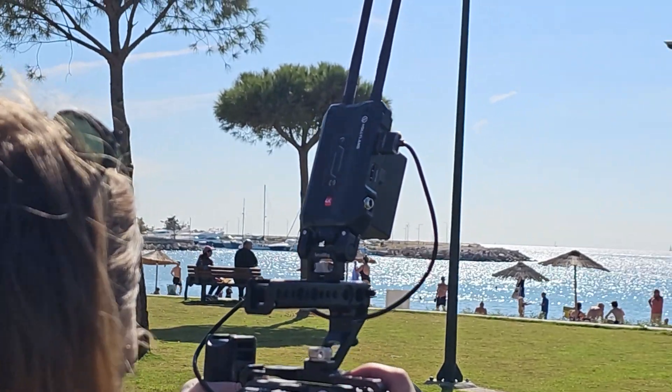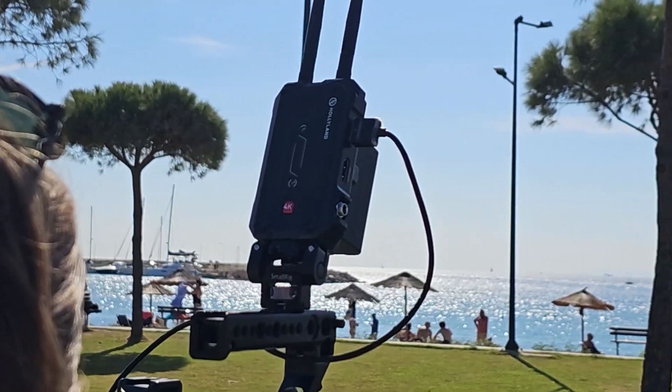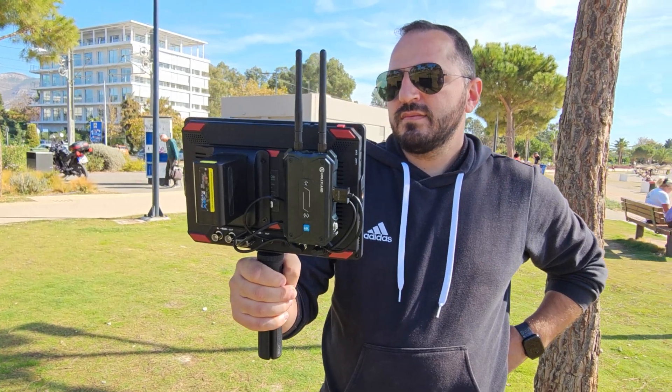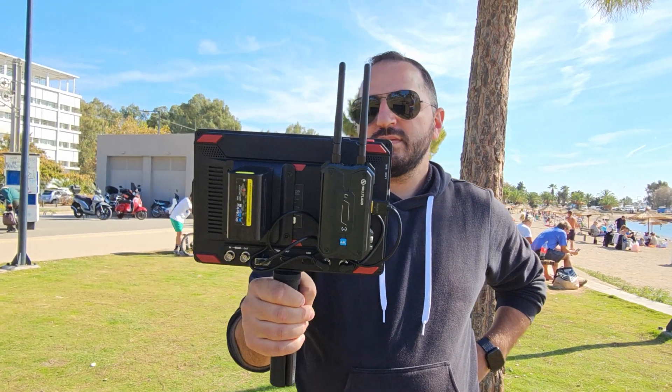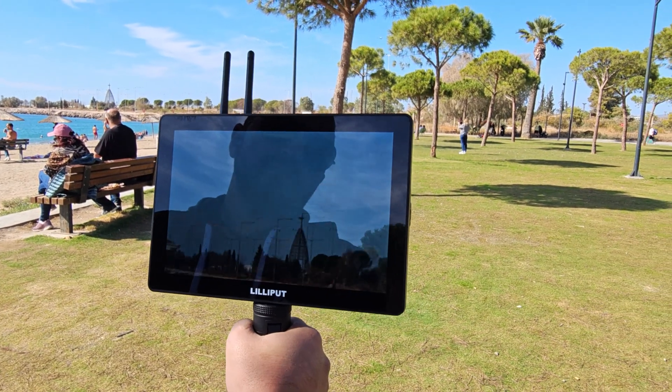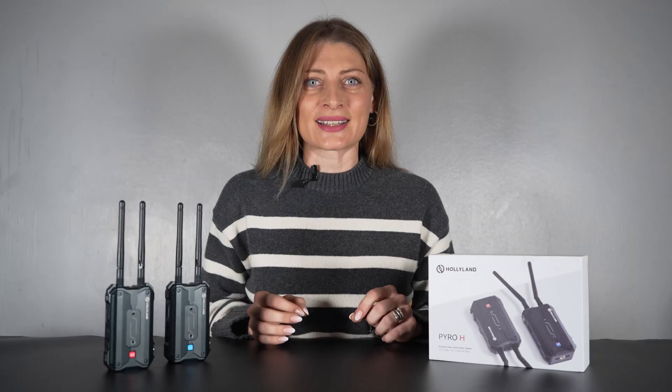The Piro H Wi-Fi broadcast technology enables one transmitter to connect to 4 receivers with stable signals, offering more flexibility when additional monitoring is needed on set. At a stable transmission range of up to 400 meters, the Piro H features latency as low as 16ms. Compared to the Mars series, whose transmission range extends at the cost of image quality and latency, the Piro H excels with increasing transmission distance while preserving video quality and minimizing latency.